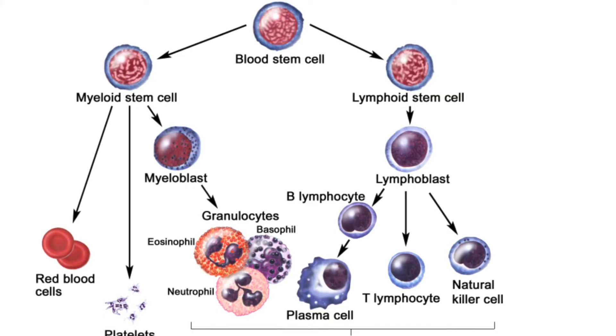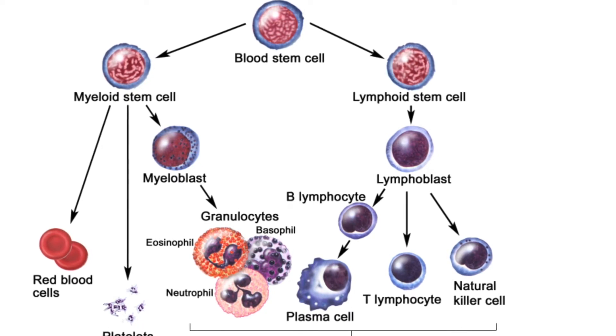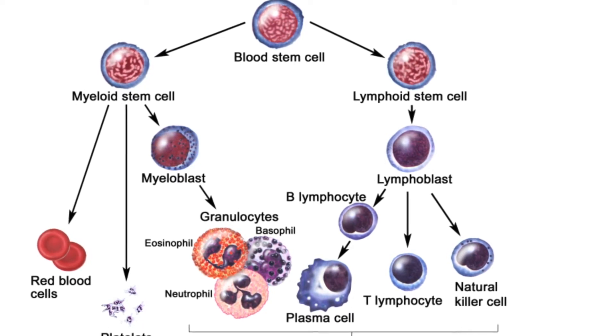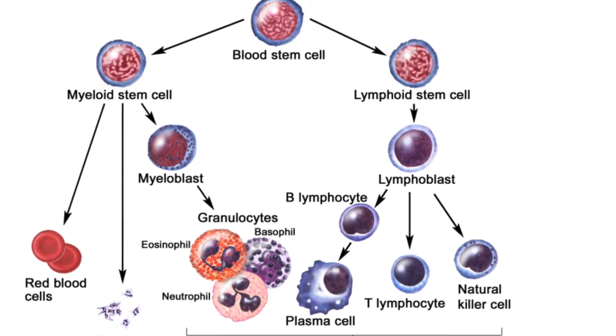Basophils are a type of innate immune cell that has granules, which are small particles with enzymes that are released during allergic reactions and asthma. A basophil is a type of white blood cell and a type of granulocyte.